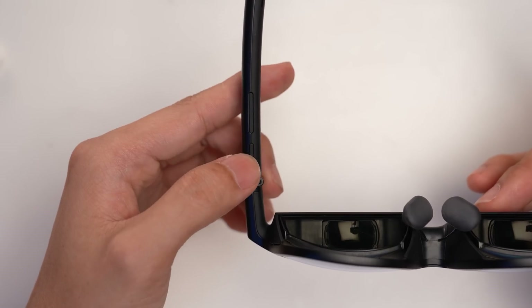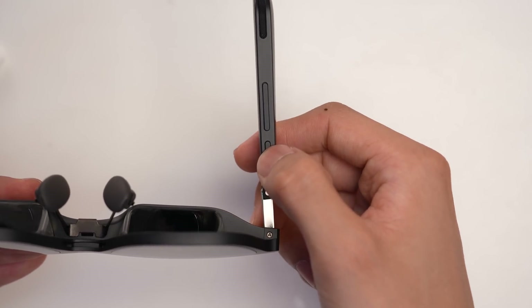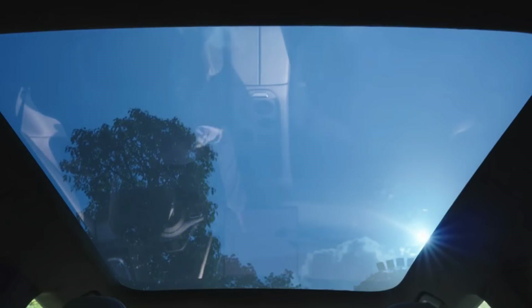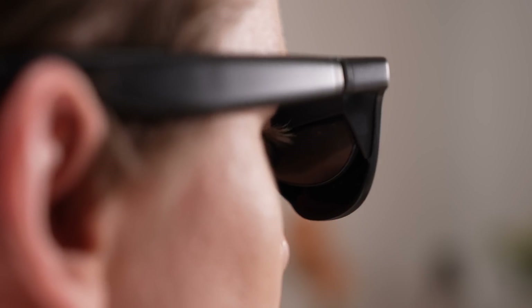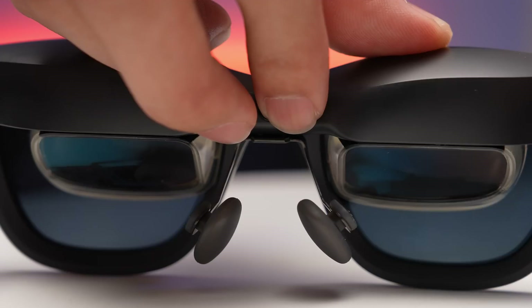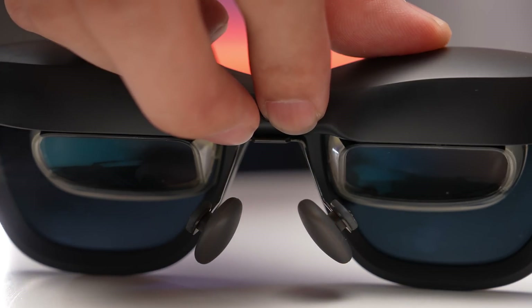Both glasses use electrochromic technology, which changes the colour and transparency of the lenses by applying voltage, causing electrons and ions to move within the material. This technology is also found in airplane windows and some modern car sunroofs. By pressing a button on the temple, you can quickly adjust the transparency of the lenses to suit different lighting conditions. The Xreal Air 2 Pro offers three levels of adjustment, allowing for more precise control based on lighting and personal preference. In real-world use, both glasses perform well at blocking light, and even in bright environments, switching to full light blocking mode effectively eliminates glare.